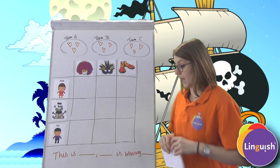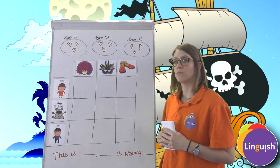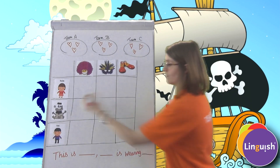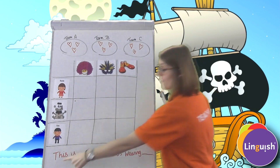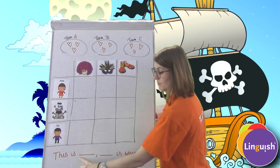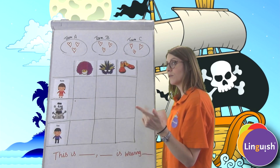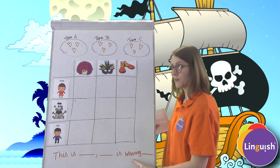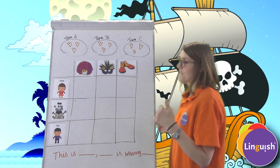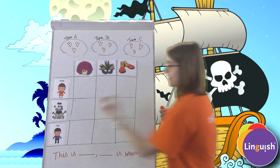Team A, can you choose a box? 'A dog, a dog.' Perfect, well done. The phrase: 'This is a dog. A dog. She is wearing a wig. A wig.' Fantastic, well done.